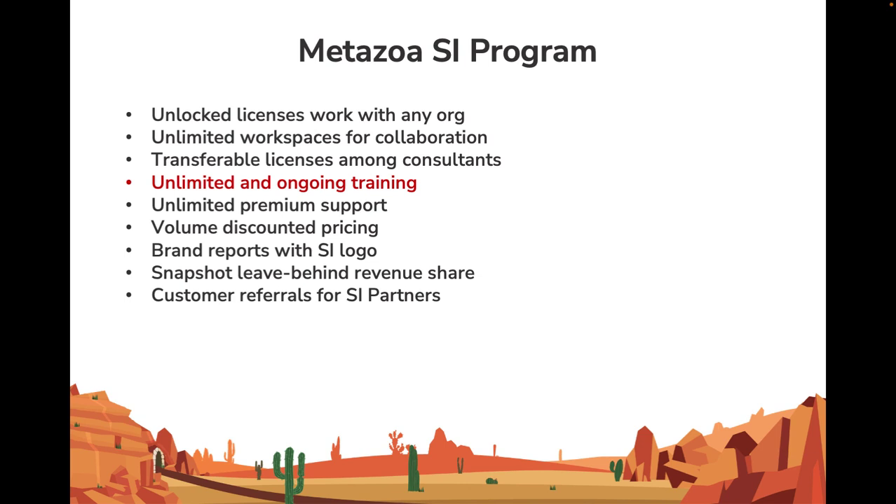The Snapshot licenses are transferable between your consultants, so there's a maximum of flexibility there. We provide unlimited and ongoing training — initially, but thereafter as needed. We have unlimited premium support. Metazoa has real expertise in the details of how metadata can be handled and org splits and clones. We have volume discounted pricing, so the more licenses you buy, the lower that marginal cost goes.